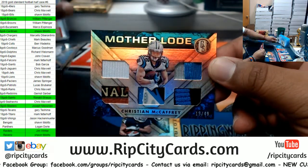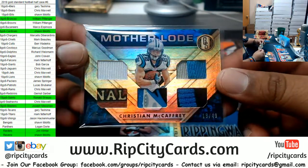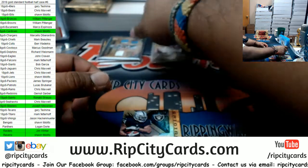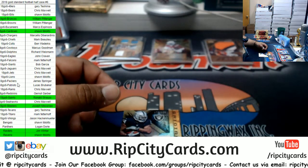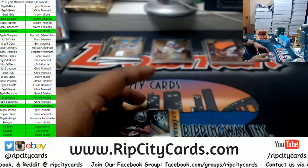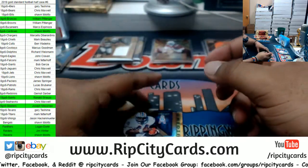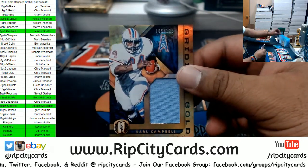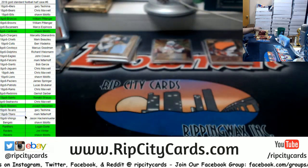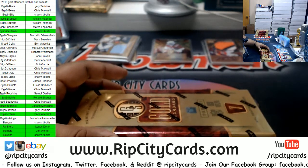Damn, the mother lode! Relic, numbered to 49, for Christian McCaffrey of the Panthers — got a little bit of everything on there. Panthers with a hoot! Yet another filler team getting a little something something. Marshawn Lynch, to 125, Raiders patch. And Earl Campbell, to 125 — that is Oilers, which are the Titans.